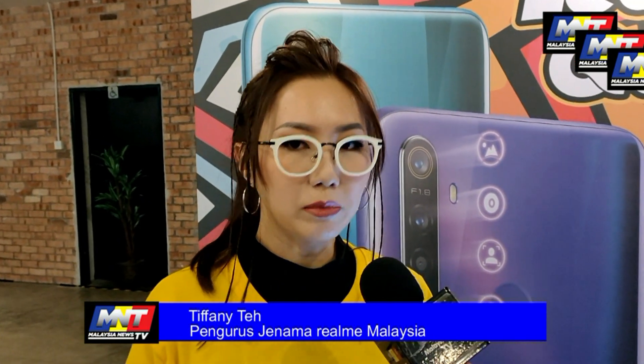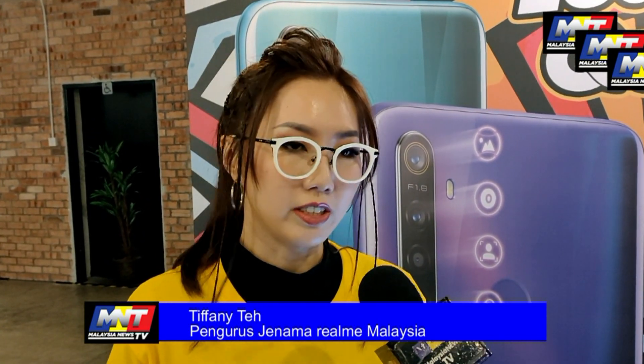Hari ni kita memperkenalkan series yang baru, itu Realme 5 series. Ada Realme 5 Pro dan Realme 5. Kedua-duanya ada Realme quad camera — 48MP quad camera. The main sensor camera is 48MP. Ada ultra wide angle lens, macro lens, and portrait lens.